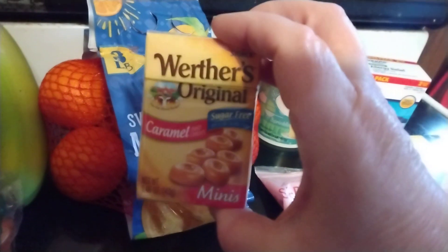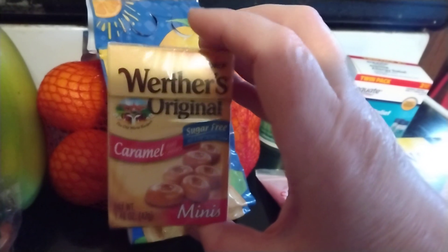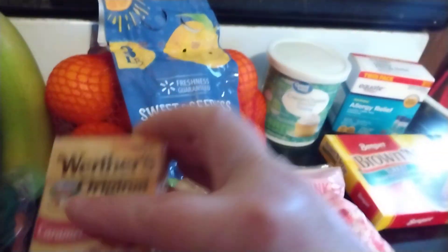Complete impulse purchase at the register, but I love these — these Werther's Original caramel hard candies. So I grabbed some of those at the register.